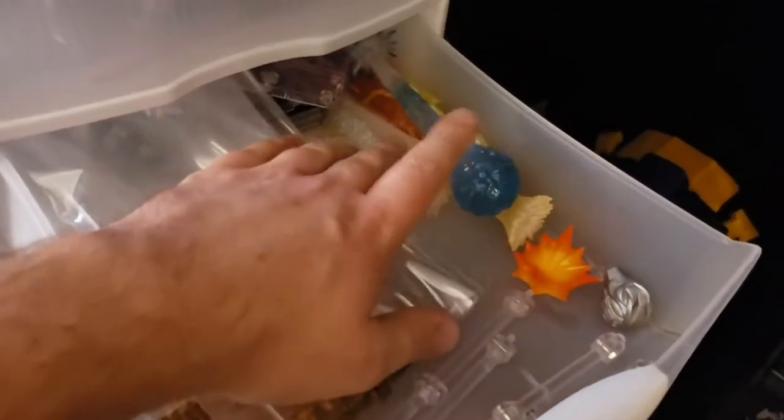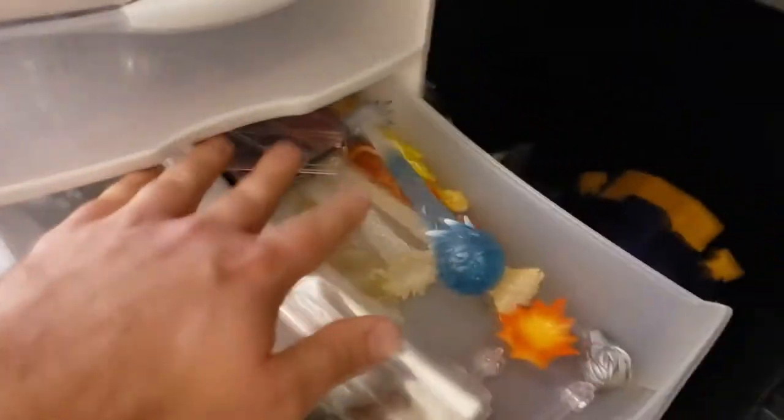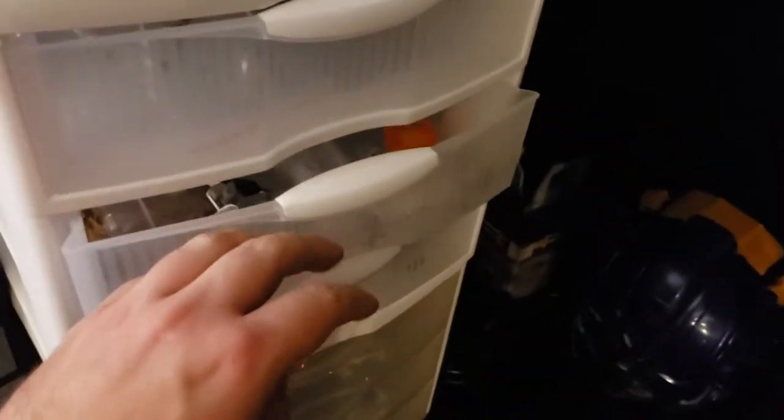You'll notice I didn't show any Godzilla figures today — that's because they're all downstairs in a semi-elaborate display. And then we've got various stands, because when you have as many action figures as I do, you need stands.